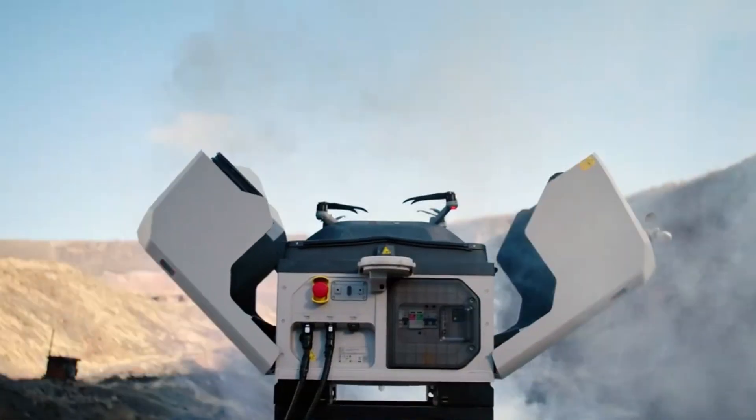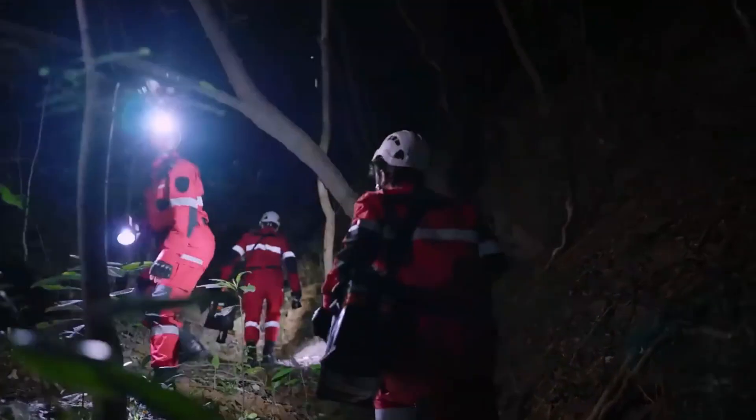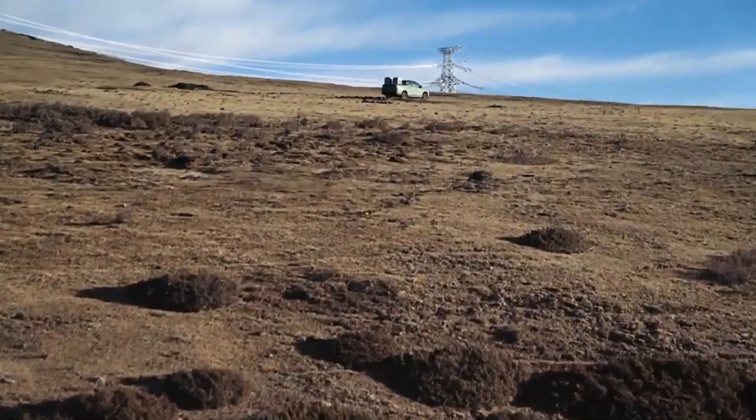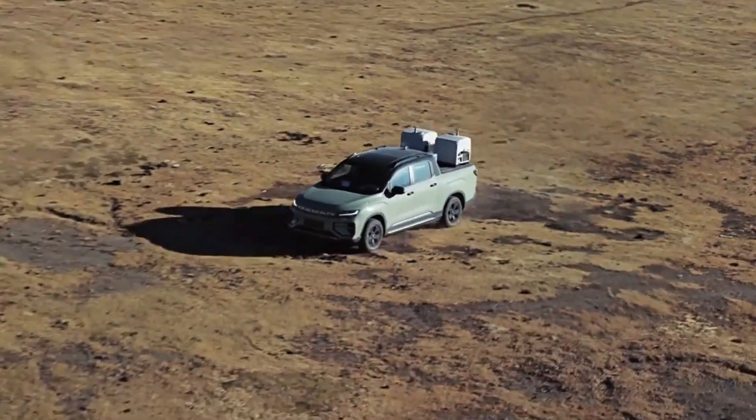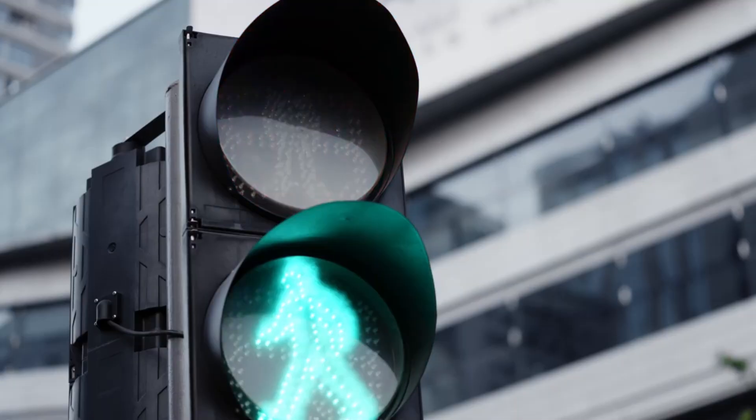The DJI Dock 4 is rumored to be a next-gen autonomous drone station with faster deployment, AI-driven remote operations, and improved weather resistance. If true, it could revolutionize industrial, security, and automated drone missions.